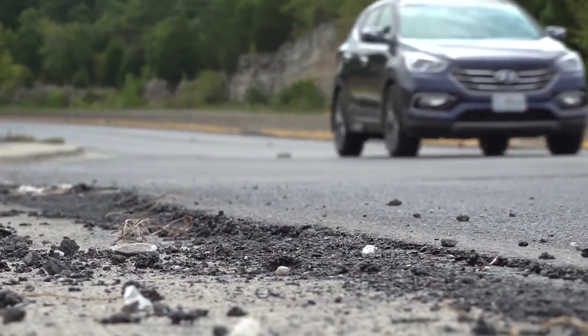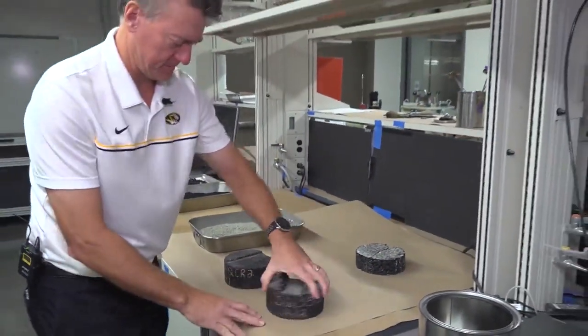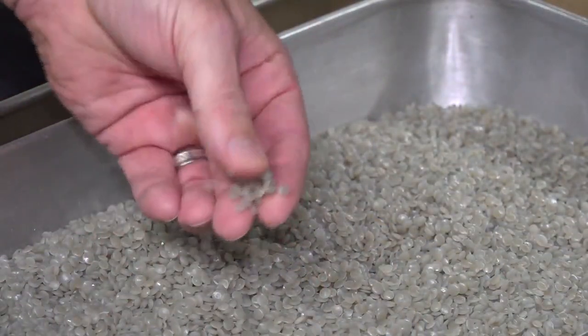Asphalt is normally made of crushed rock, gravel, or sand. Engineers at the University of Missouri are now adding plastic to the ingredient list. The waste plastic in this case is chemically compatible with asphalt — they both come from crude petroleum.